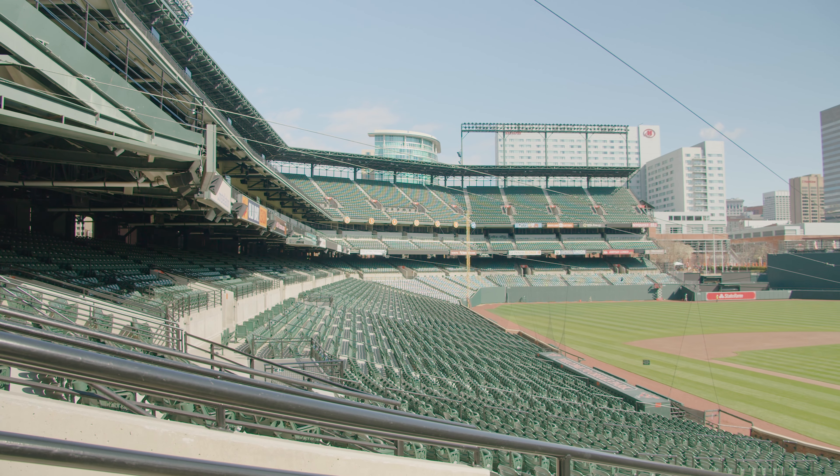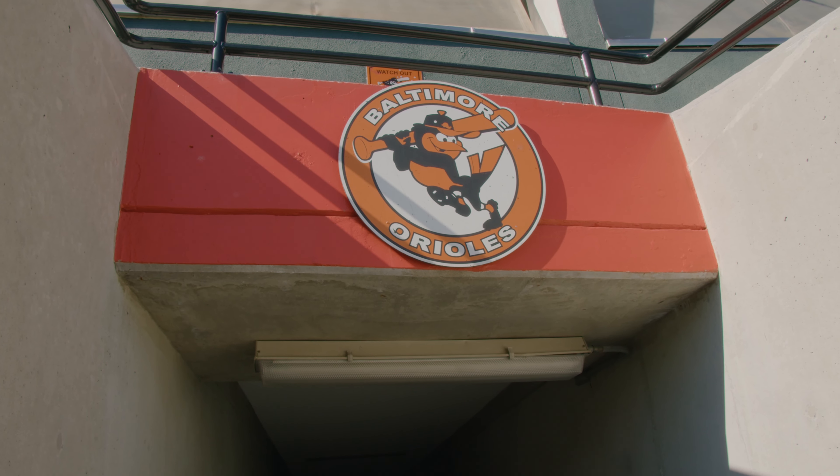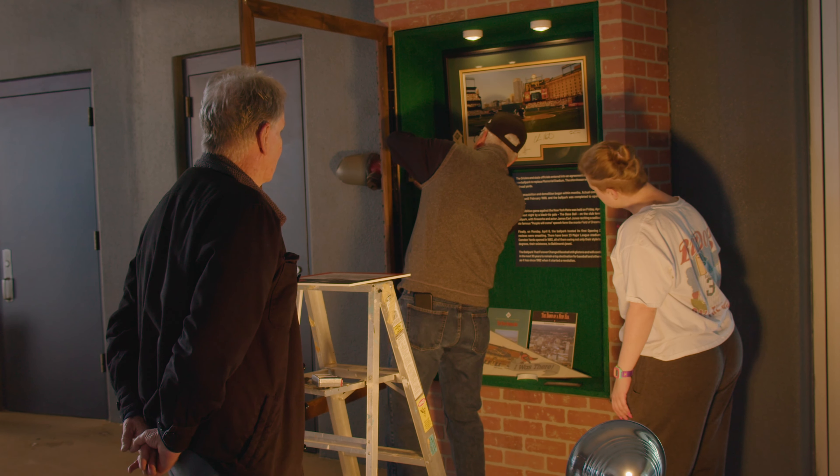We're celebrating the 30th anniversary of the opening of that ballpark, and just before the beginning of this baseball season we worked with the Orioles to put together 10 exhibit cases right at Home Plate Plaza that goes back through the history of this incredible ballpark.